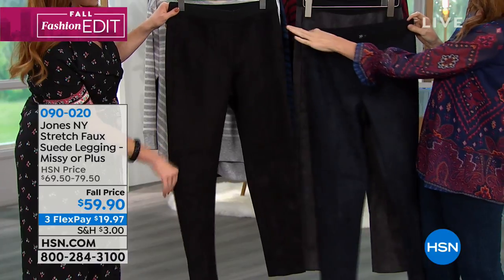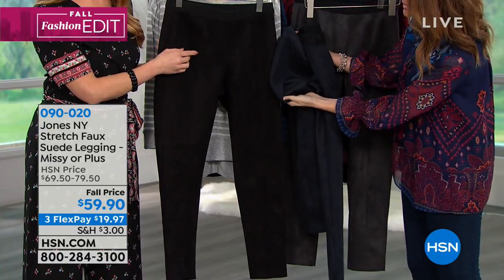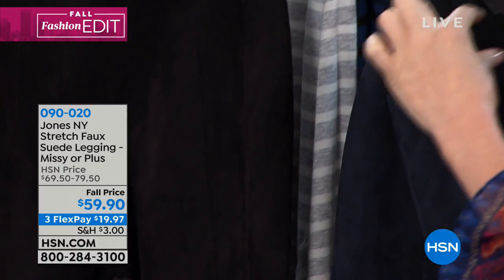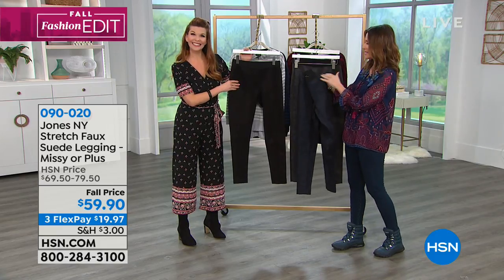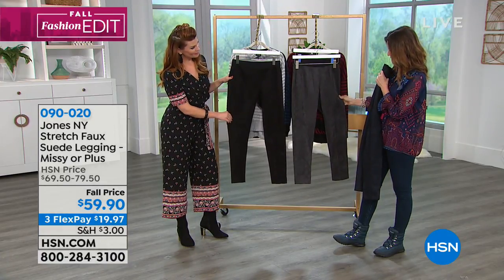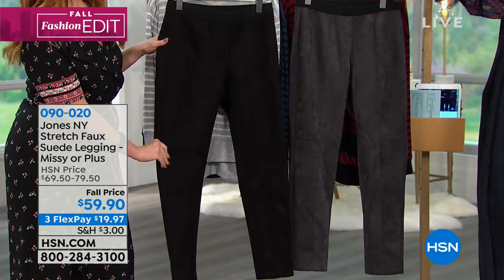Three colors available: that's the black. This is the ink, which is a deep, deep navy — I want to hold that next to the black so you can see the difference. It does have almost a grosgrain ribbon on the waistline. And that is the pewter — that perfect gray. The seaming detail on these is so, so flattering. It makes it look kind of like a trouser. Even though it's comfortable as a legging, you could wear it as a trouser.